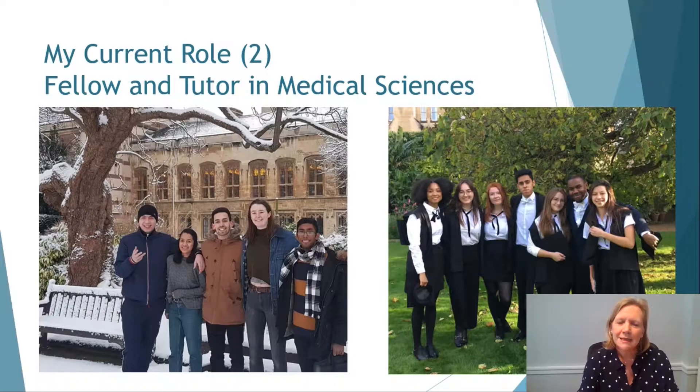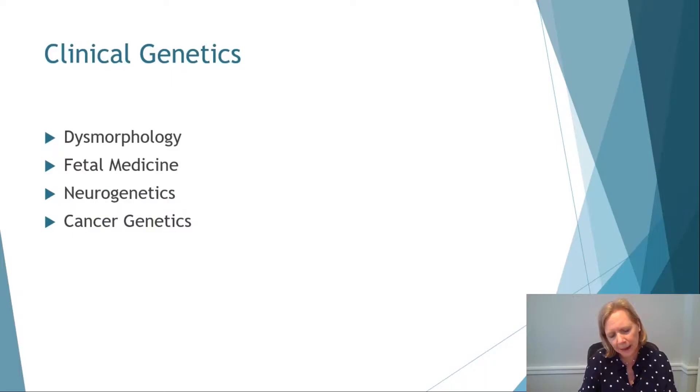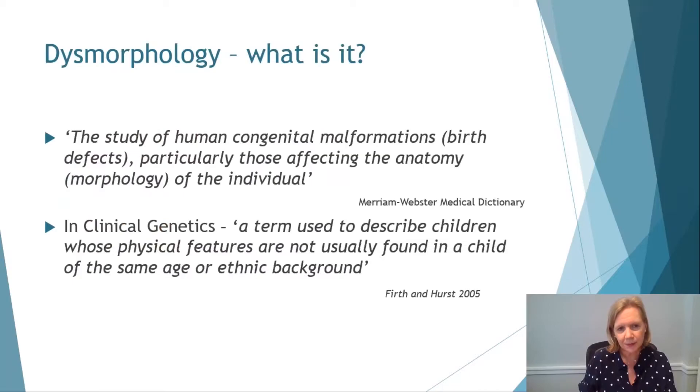My other role is that I'm a fellow and tutor in medical sciences here in Balliol. My role here is essentially all about the students. So how has clinical genetics evolved over the last 20 years? Clinical genetics can really be divided into four main areas: dysmorphology, fetal medicine, neurogenetics and cancer genetics. What I'm going to tell you about today is the advances in dysmorphology and cancer genetics.